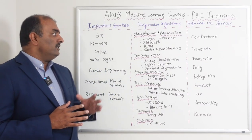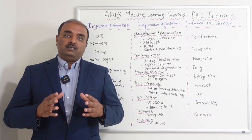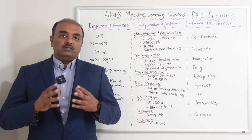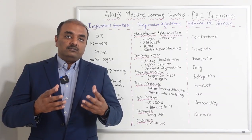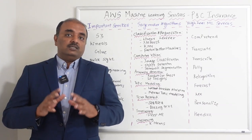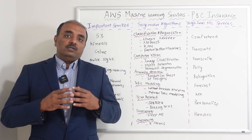Now, coming to this topic — what are the important services in machine learning? First and foremost, machine learning is a concept where machines predict what the outcome is based on the data that they have learned from. That's machine learning at a high level. AWS has their own list of services.